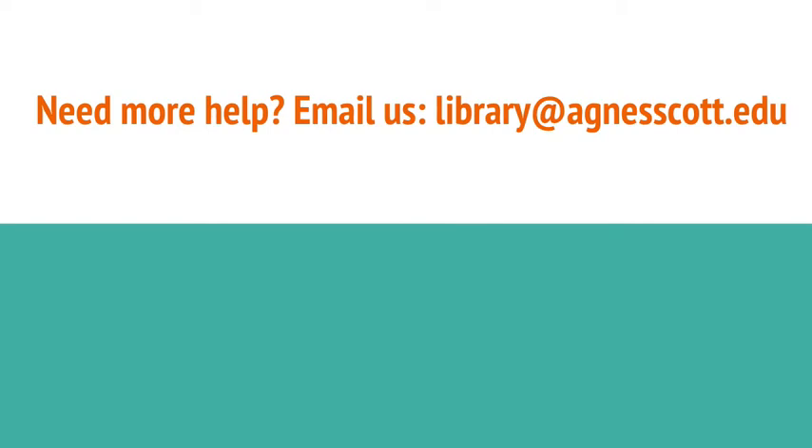That's it for now. Let us know if we can help — we love talking about how to access materials. Have a great day!